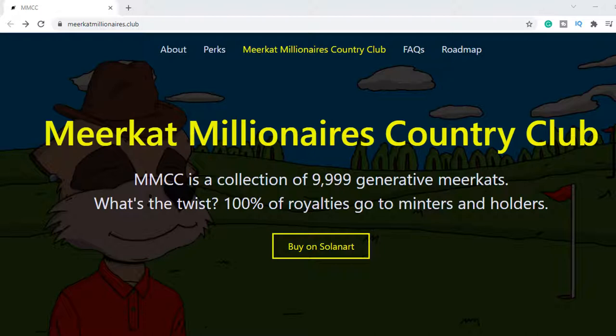One thing is for certain: the risk is extremely high. With that being said, let's get into what the Meerkat Millionaires Country Club is all about.